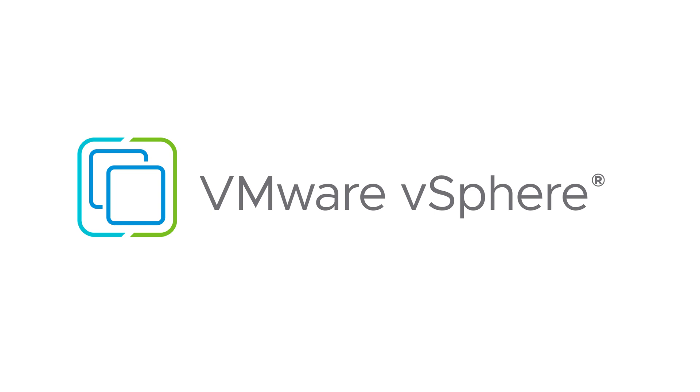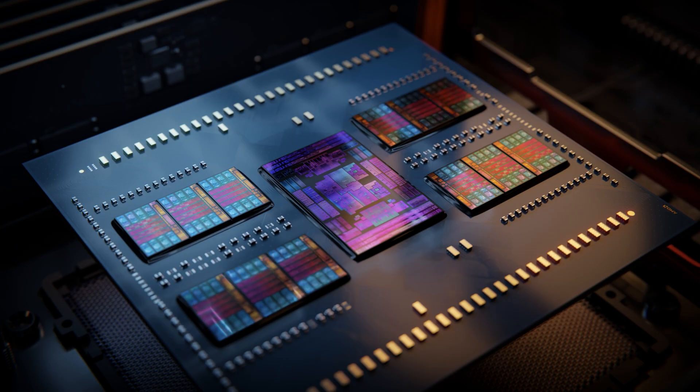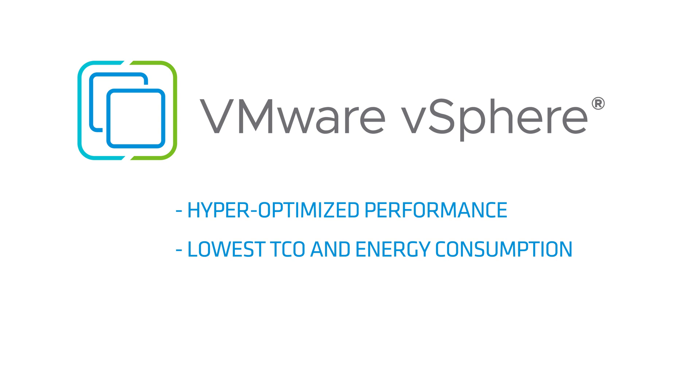We recently launched vSphere 8 at VMware Explorer US and it is now available for download. VMware is proud to announce that vSphere 8 is available and optimized for the fourth-gen AMD EPYC processors. This combination of vSphere and EPYC allows enterprises to realize hyper-optimized performance with the lowest TCO and energy consumption, all in pursuit of data center modernization for our customers.